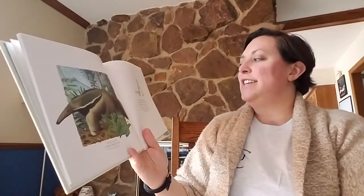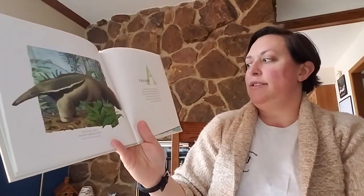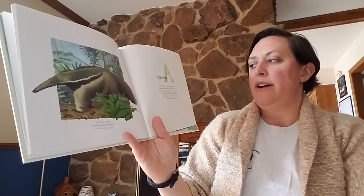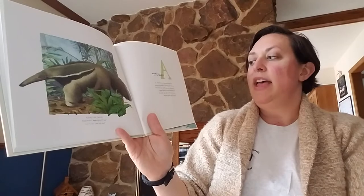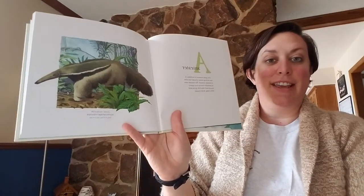A for anteater. The giant anteater is toothless. It uses its long snout to locate ant nests or termite mounds. The anteater uses its powerful claws to tear open a mound and then lick up its meal with a long sticky tongue.